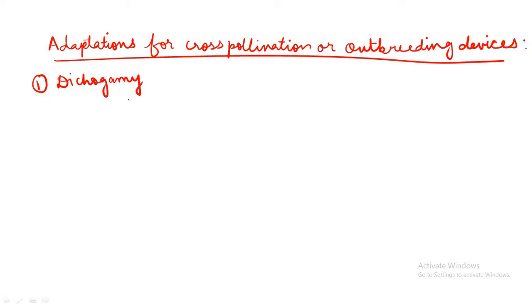The first out-breeding device: in some plant species, the receptivity of stigma and pollen release is not synchronized. That is, often the pollen grain is released before the stigma becomes receptive, or the stigma becomes receptive before the release of pollens. This condition is known as dichogamy, where there is no synchronization of receptivity of stigma and pollen grain release.